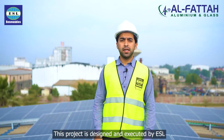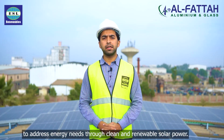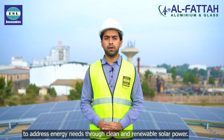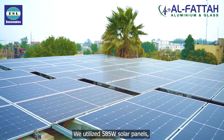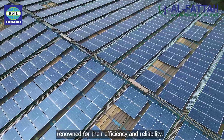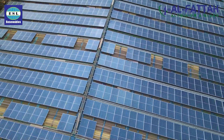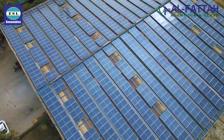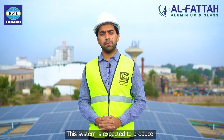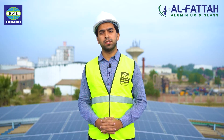This project is designed and executed by ESL to address energy needs through clean and renewable solar power. We utilize 585 watt solar panels renowned for their efficiency and reliability. This system is expected to produce approximately 8,000 units of clean energy, contributing to sustainable energy solutions.